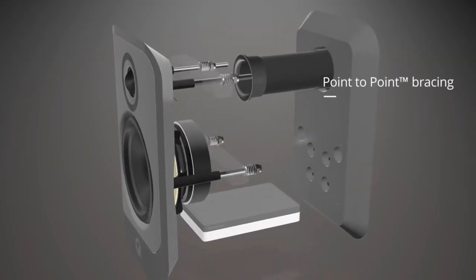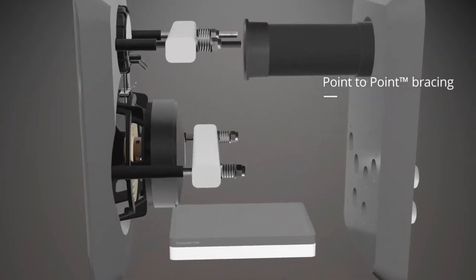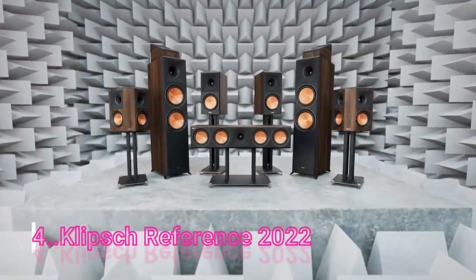Point-to-point bracing supports specific parts of the cabinet that need to be stiffened to improve performance.